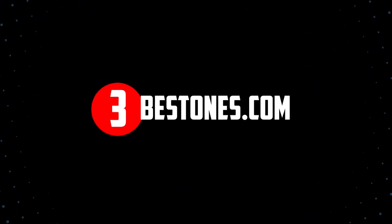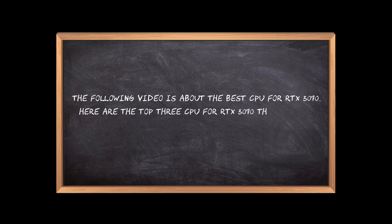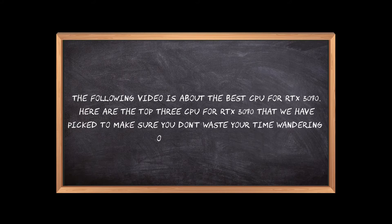Welcome to the3bestones.com. The following video is about the best CPU for RTX 3070. Here are the top 3 CPUs for RTX 3070 that we have picked to make sure you don't waste your time wandering over the internet.